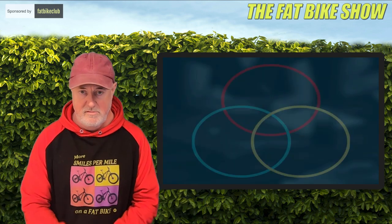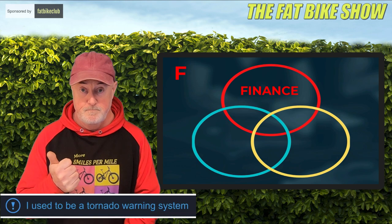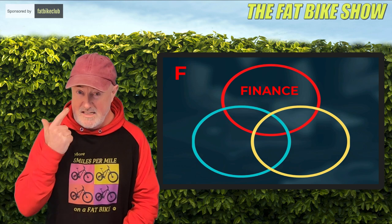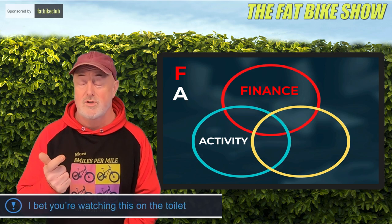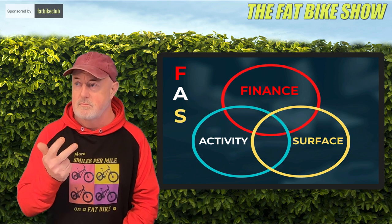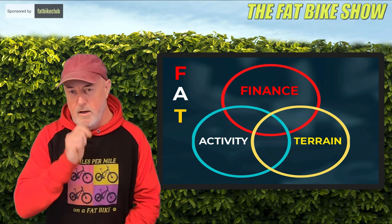It comes down to three things: it comes down to your finance, it comes down to the activity you're going to do on your fat bike, and it comes down to the terrain that you're going to ride on. So let's have a quick look at each of those.